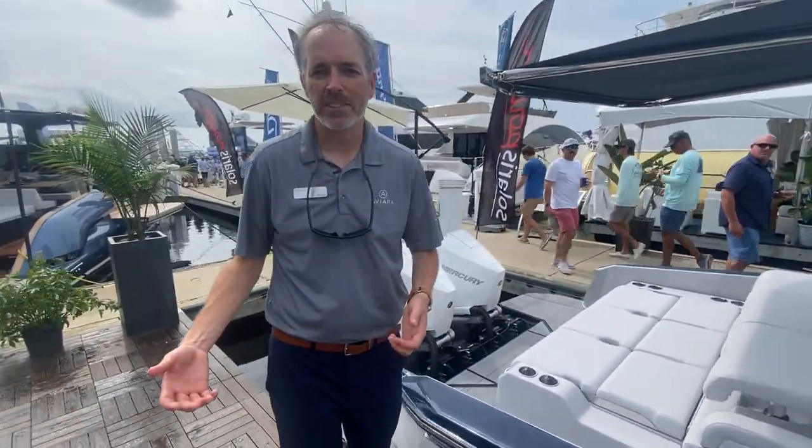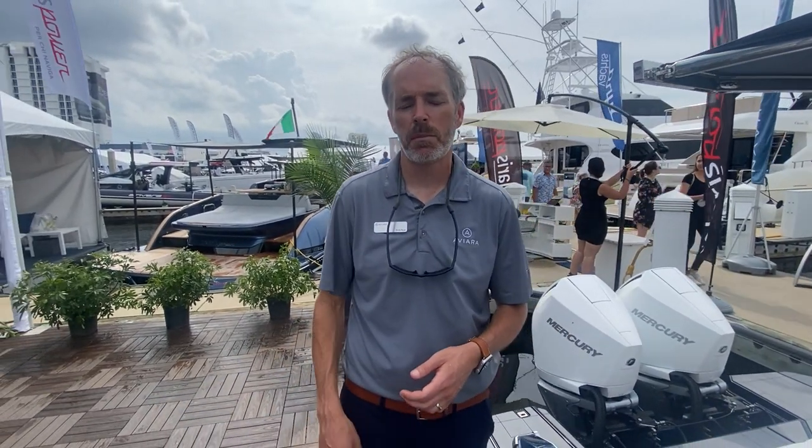Thank you for taking a few minutes to learn a little bit more about Aviara with me today. We hope you come and see us at a boat show, check us out online, take a 360 tour, or give one of your MarineMax or Skipper Buds representatives a call and get your order in today. Thanks.